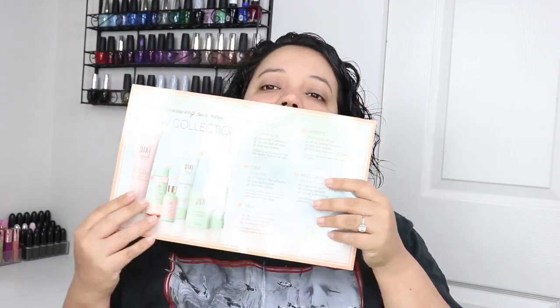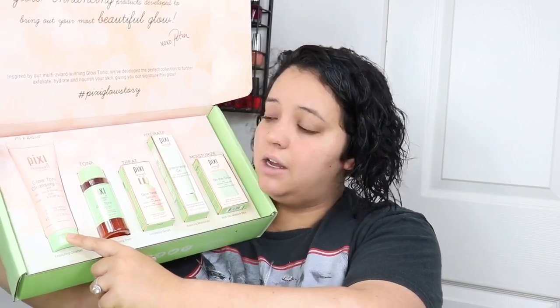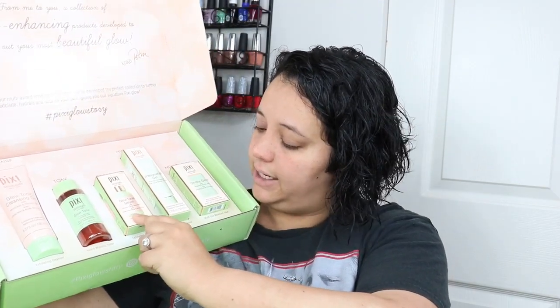So this is the 'Get Glowing Gorgeous' — you can enter for a chance to win a Pixi retreat in California: use their glow essentials for 30 days, record your journey, and share it. I'm not really interested in going to California right now so we can skip that. I did get five awesome products — it's introducing the new glow collection. So right here are all the products. There's an exfoliating cleanser, an award-winning toner, an exfoliating serum, a balancing moisturizer, and a multi-use moisture stick.